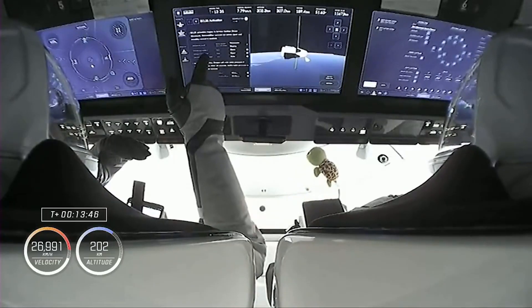Crew 4 arrived safely at the ISS today, with what I consider to be a beautiful display of Draco engines, since it was dark and you could see them in action pretty well.